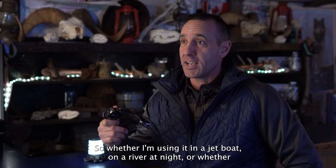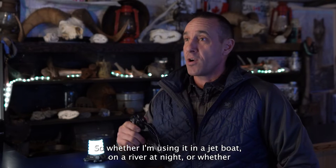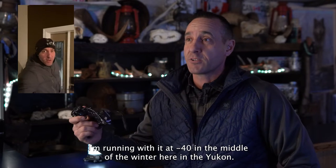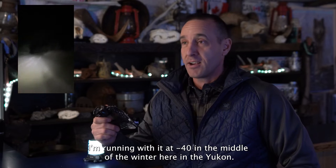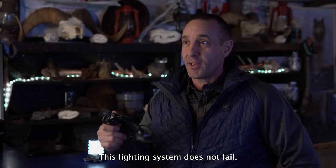Whether I'm using it in a jet boat on a river at night or whether I'm running with it at minus 40 in the middle of the winter here in the Yukon, this lighting system does not fail.